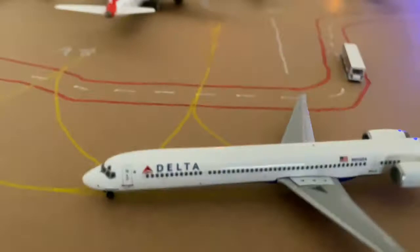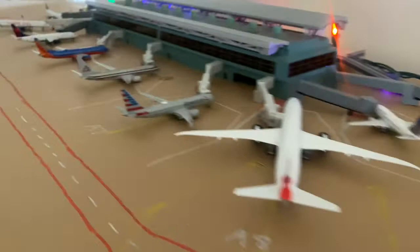Delta MD-90. He just arrived from Los Angeles. He's waiting for the 737-800 to push back.